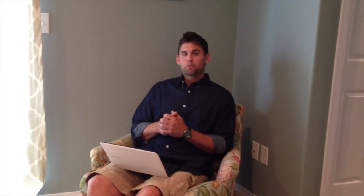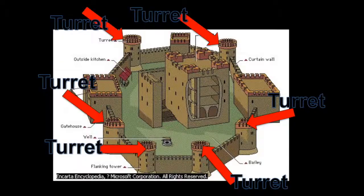Now, you may notice that there are high walls inside the castle and around the castle. The outer wall is called the curtain wall. The curtain wall is the outermost wall of the castle. It surrounds the entire castle and is a piece of defense. Now, on the top of the curtain wall, you will find a turret. A turret is a round spot on the top of the curtain wall where guards could stand and be lookouts with their spears or arrows.